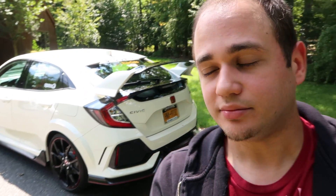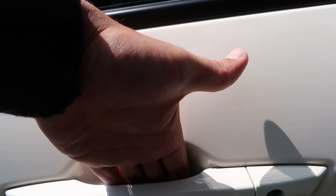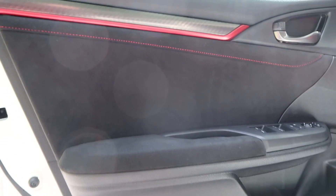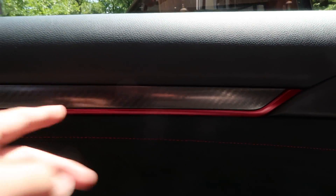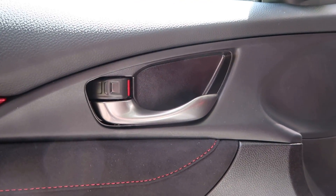Before we go into the interior, I want to point out the handles. There's a button to lock the car, and to unlock it, you just press your hand here and pull — that's the keyless entry. This is the touring version, so it comes with that. Looking at the door card, it's very nicely done with a fake suede material that feels really good. I'm not sure how well it's going to wear, but it's really cool. You've also got fake carbon fiber — I'm not a big fan of fake carbon fiber, but it's done okay here. I love the red trim accent. The one thing I don't like is the plastic handles.